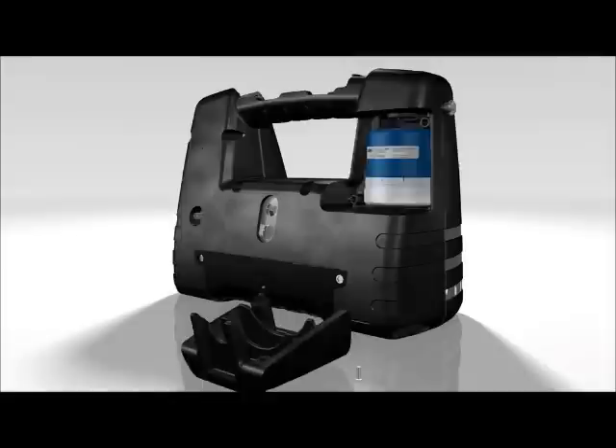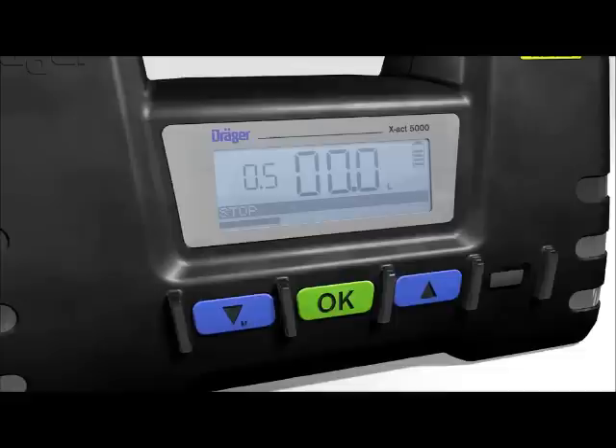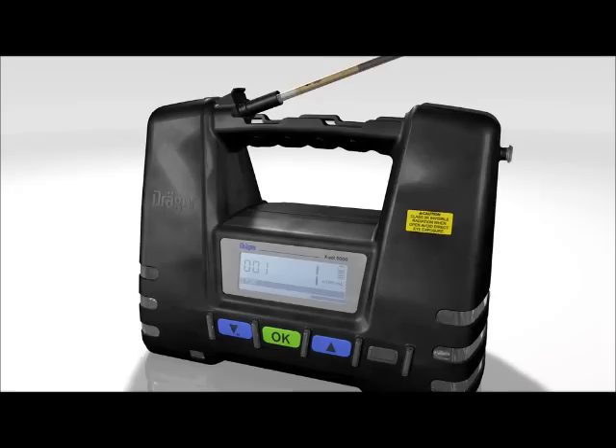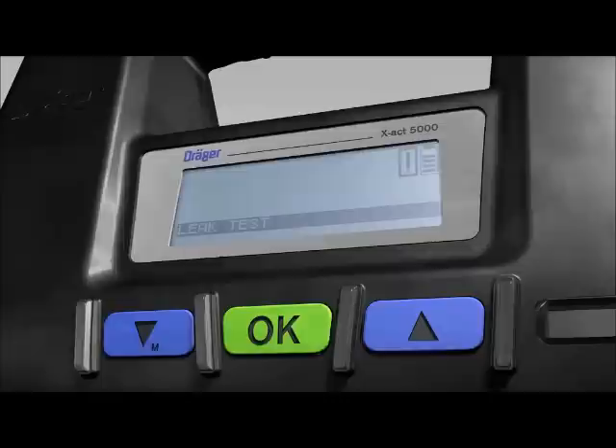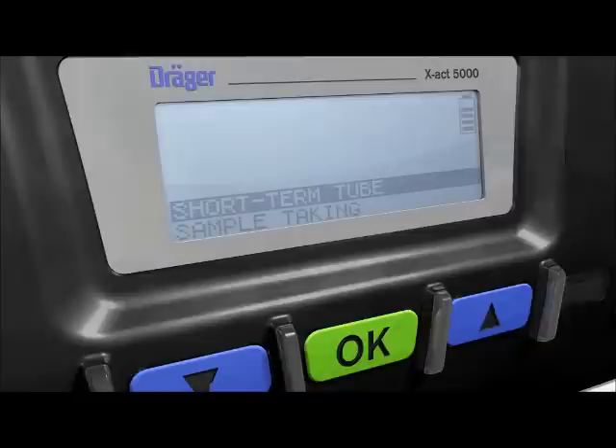For the first time, this brand new pump model enables measurements to be taken with Dräger short-term tubes and sampling using just one single Dräger tube pump. The Dräger EXACT 5000 is extremely easy to operate and ideal for the reliable measurement and sampling of gases, vapors and aerosols. Study the following scenes, read the instructions for use carefully, and if you have any questions, contact your Dräger representative.